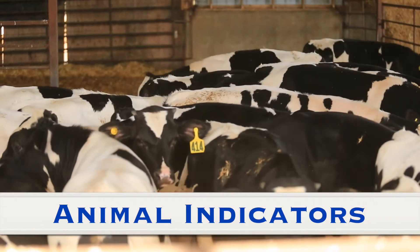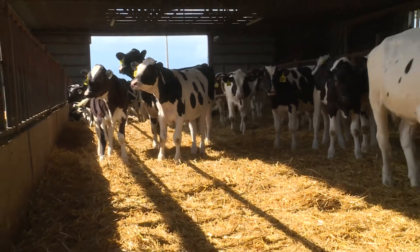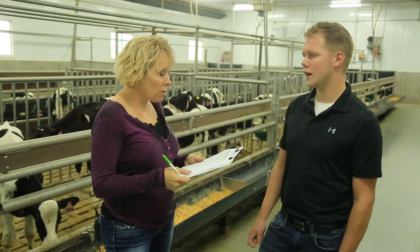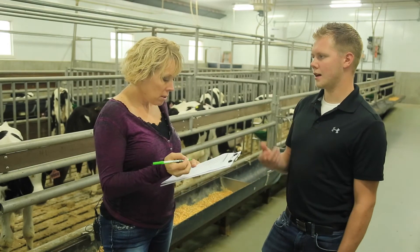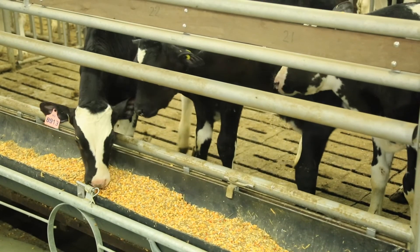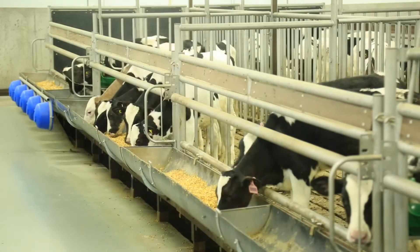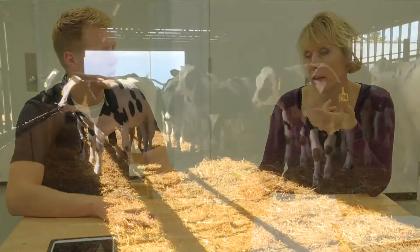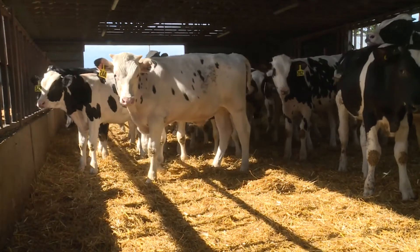Looking at cattle themselves can tell you a lot about their welfare. Assessing behavior and adapting management to the needs of the animals promotes good welfare. If we see cross-sucking or urine drinking, we'll use a nose clip, or if it's a feeding issue and they're not getting enough milk, we'll increase their milk. It's not a common thing we see. You can tell when I walked through — they did not flee. Those animals really could care less; they didn't move away from me, and I like seeing that.